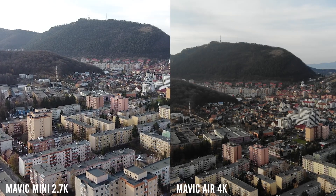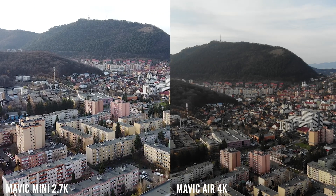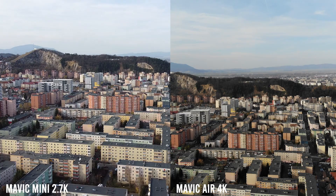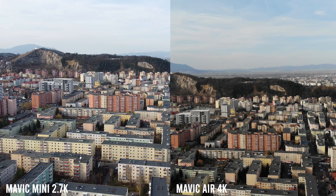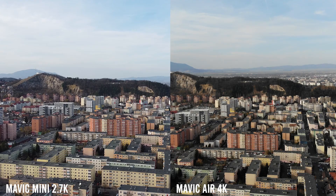Does the Mavic Mini come with a log profile? No — the Mavic Mini doesn't shoot in D-Log or any log profile. It only has the standard, normal, natural color mode. For those who don't know, log profiles are modes where you shoot with minimum color in the video, and this allows for better post-processing ability and a wider range of color correction.